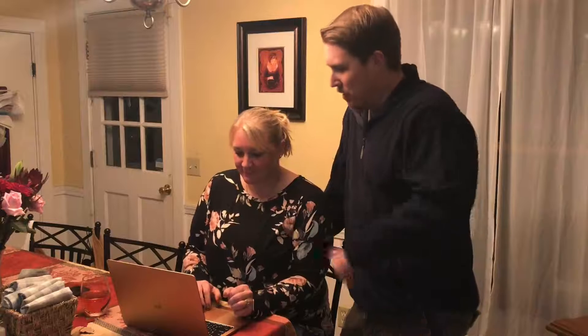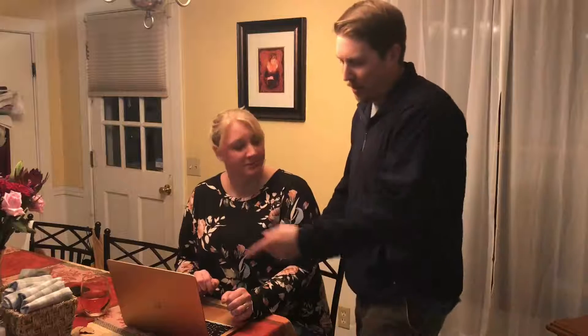Hey, why don't you use Amazon Smile to do the shopping this year? Amazon Smile? What's that? Oh, let me show you. Check this out.